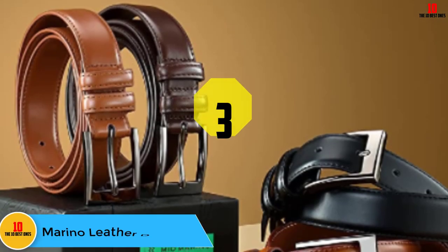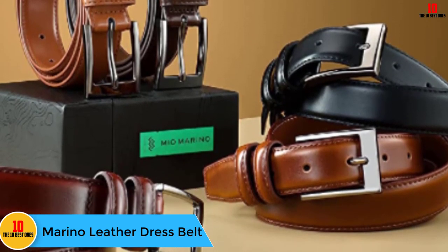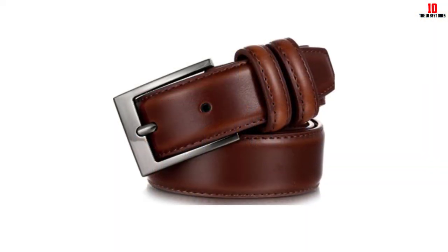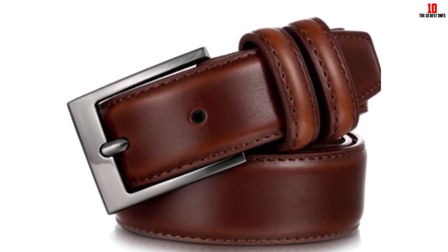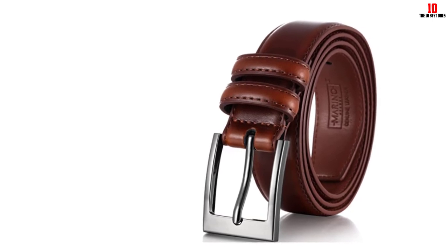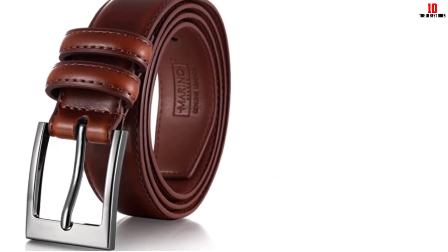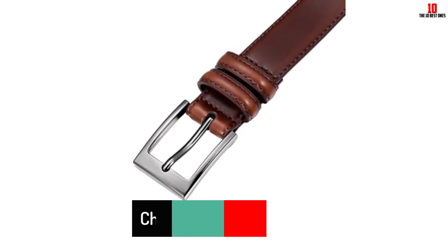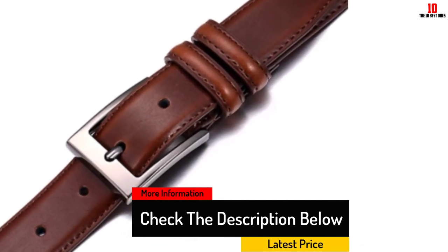At number three, we have the Mio Merino leather dress belt. It's a simple genuine leather belt that looks great and gets the job done for around $15. It's ideal for men who only need to dress up occasionally — weddings, funerals, interviews — and don't need the full grain leather quality of premium belts costing ten times more. Available in 15 different sizes from 30 to 58 inches and 17 color varieties, finding the perfect belt to match your outfit is a breeze.